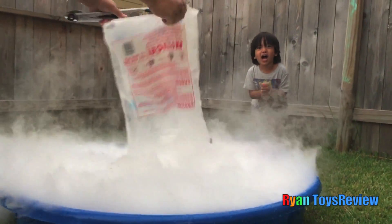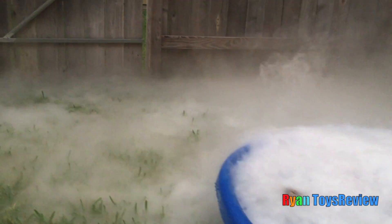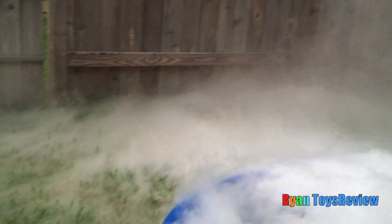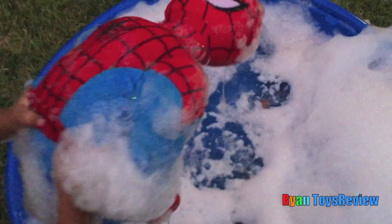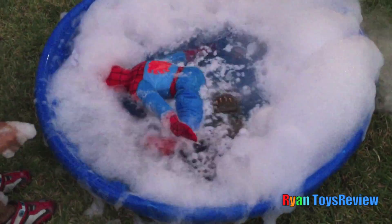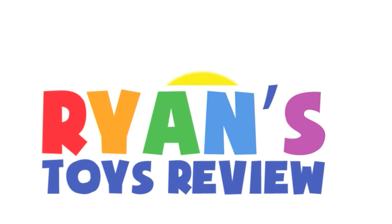Whoa! Whoa! Look at there! Welcome to Ryan's Toy Review!